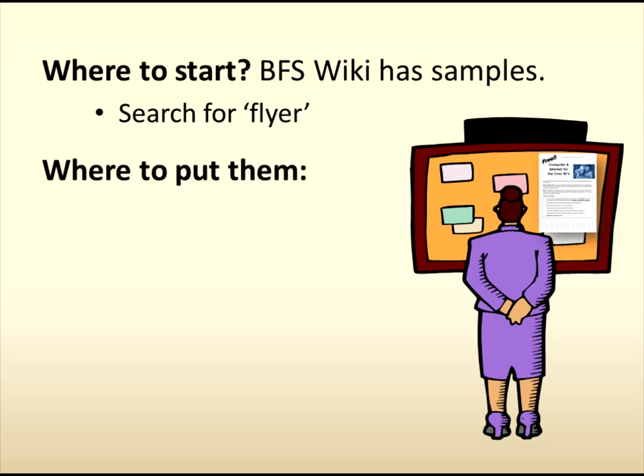So the next questions are where to start and where to put them. Well, the BFS wiki has samples of both the sign and the flyer. Simply go to the BFS wiki and use the search box and type in the word "flyer". Download them and modify to suit your kiosk. Don't forget to get a friend to check them for accuracy and typos.